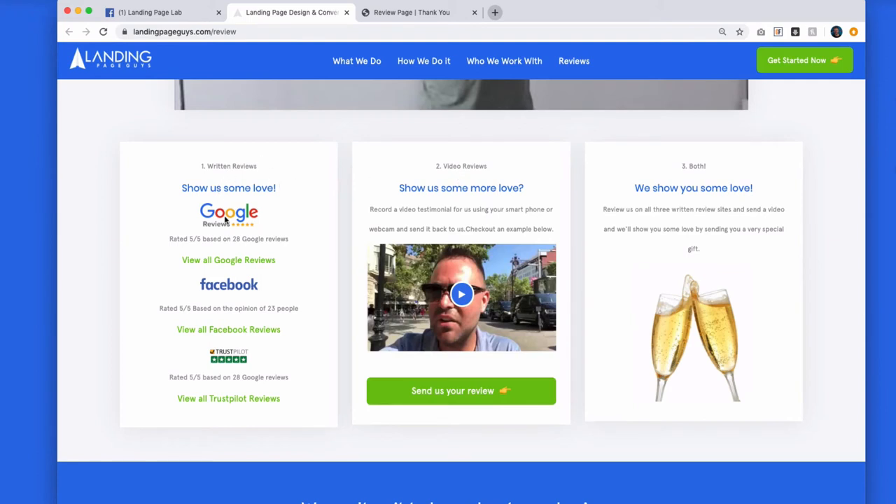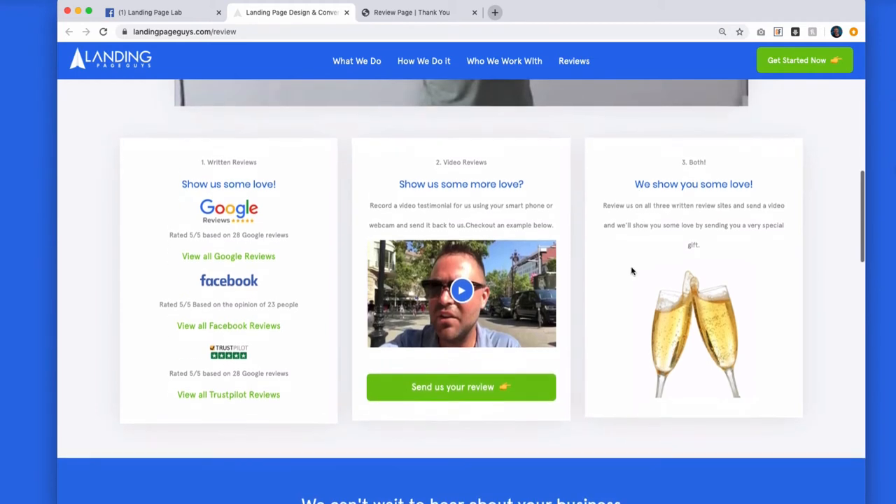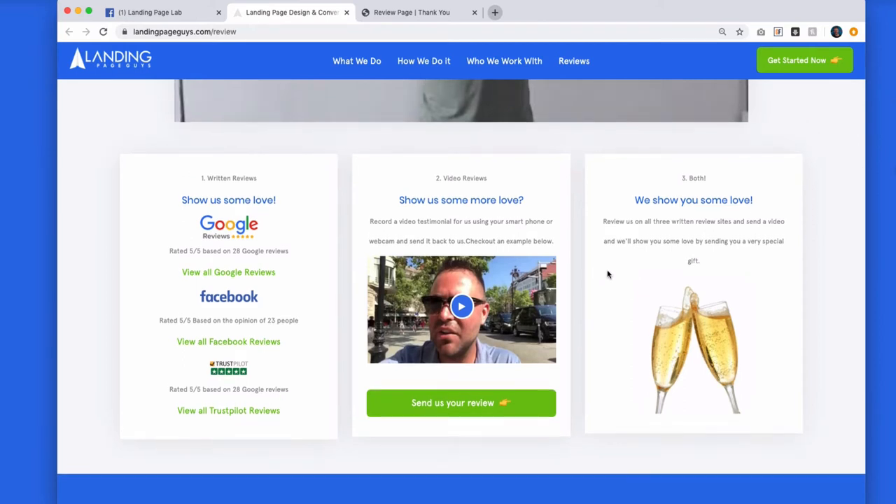Number three: if you do both — if you write a review and send us a video review — we're going to send you something in the post, a special gift. We don't tell them what that gift is, because we're enticing them to do steps one and two so they can find out what we're going to send. It doesn't take longer than about 10 minutes for them to do that. It's up to you what you send. We're a company in the UK but have a lot of US clients, so what we tend to do is send them a UK hamper.